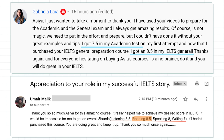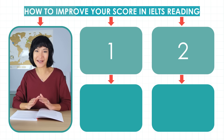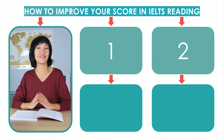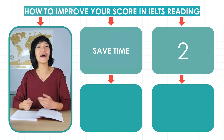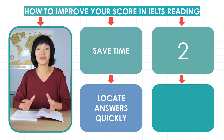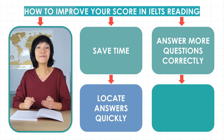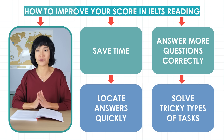Getting to band 8 or 9 in IELTS reading is totally possible. Thousands of students who watch these free reading videos on YouTube already have. In this comprehensive video, I'll help you solve two fundamental problems of IELTS reading. The first is time — or more precisely, the lack of it. I'll show you how to locate answers in long passages quickly. The second is answering questions correctly. We'll look at the trickiest tasks frequently used in recent exams and how to solve them.